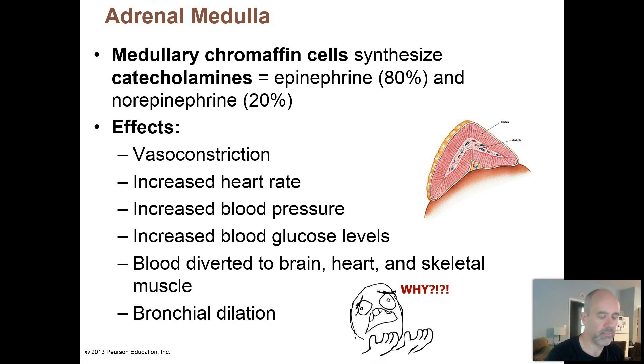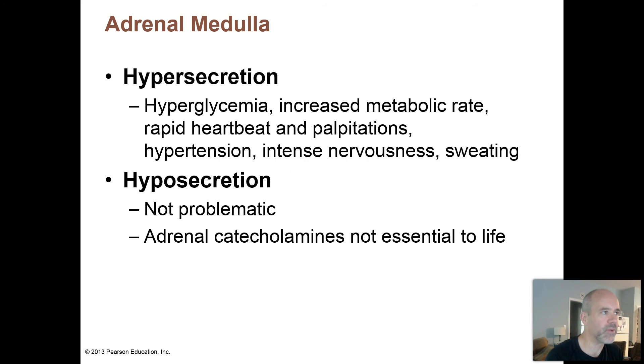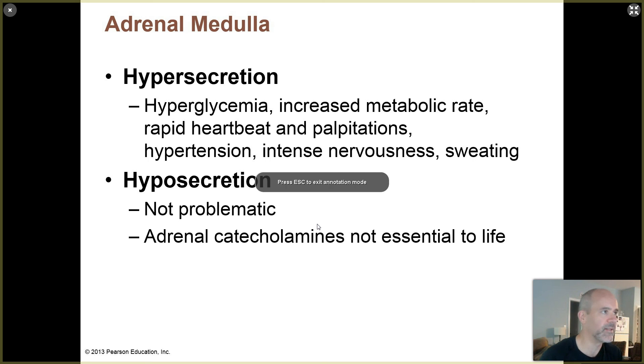I always harp on some of these things because I really want you to try to learn and understand how and why things happen in the body - the rationale and the reasoning behind that. I'm probably going to be repeating myself a lot because I try to drill these concepts in. Once you get into that mode, it's a whole lot easier to learn and understand how things happen in the body.